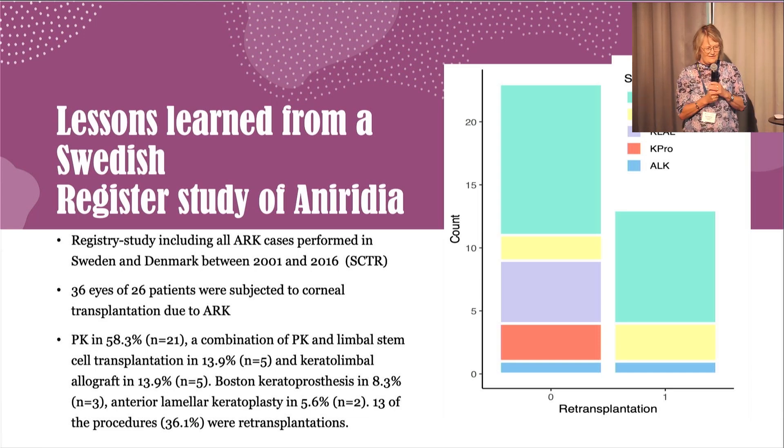In our registry study, we included all ARC cornea cases performed in Sweden and Denmark between 2001 and 2016 — 16 years. It's important to note that this registry is not designed for aniridia patients or aniridia-related keratopathies; it is designed for keratoplasties overall. During these 16 years in Denmark and Sweden, we performed keratoplasties in 36 eyes of 26 patients. At the same time, approximately 15,000 to 16,000 corneal transplantations were performed in our countries. So this is not a major clinical problem in numbers, but for the individual patient, it is a very major problem.